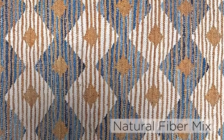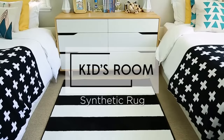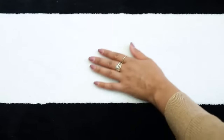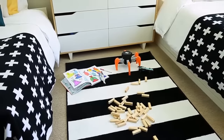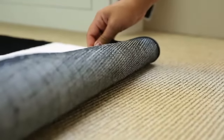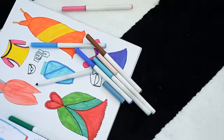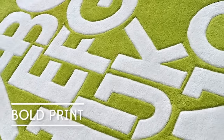Other natural fiber rug options include sisal, seagrass, or a mix of natural fiber with cotton and pattern. For a kids room or playroom, synthetic rugs are a good way to go — they mimic the look of higher-quality rugs at a much lower price, so they can be easily replaced after wear and tear. Plus, they're hypoallergenic and easy to spot clean. In a kids room, you can push the envelope on design and do something fun and whimsical like a colorful pattern or bold print.